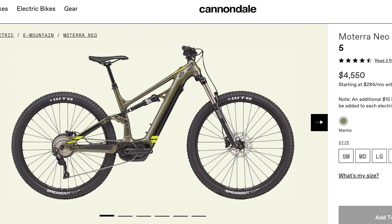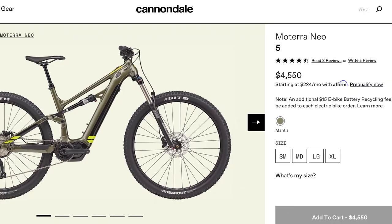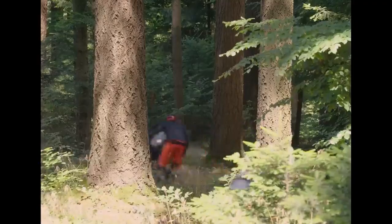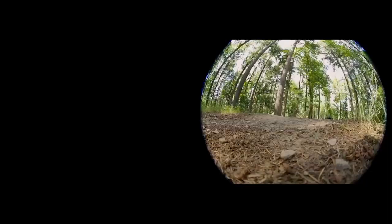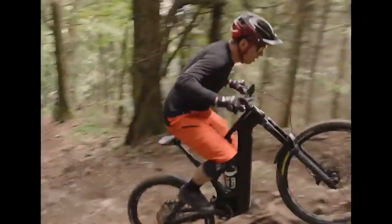This bike comes in at $4,550 and for that price you get an aluminum frame 29er with a 150 millimeter X-Fusion shock and a 140 millimeter SR Suntour XCR fork. The drivetrain uses a 10-speed Shimano Deore and Shimano MT200 hydro disc brakes. It uses a Shimano Steps 250 watt motor and a Shimano Steps 504 watt battery.